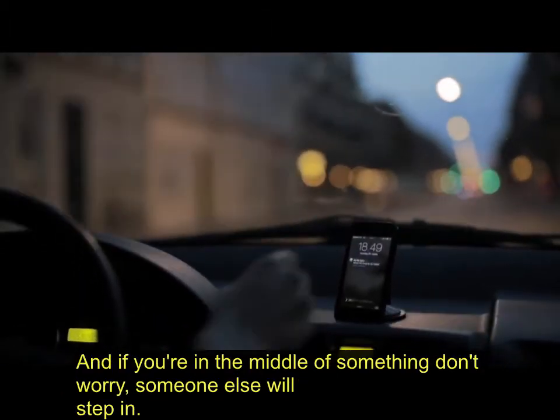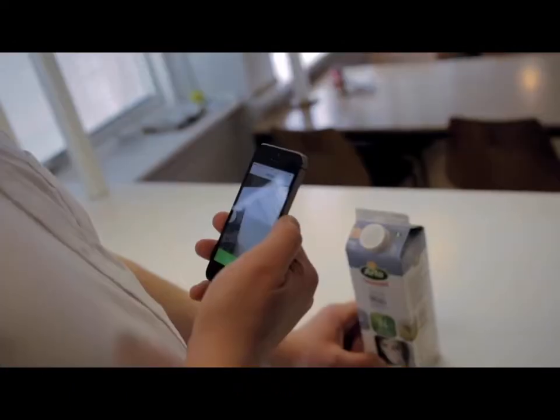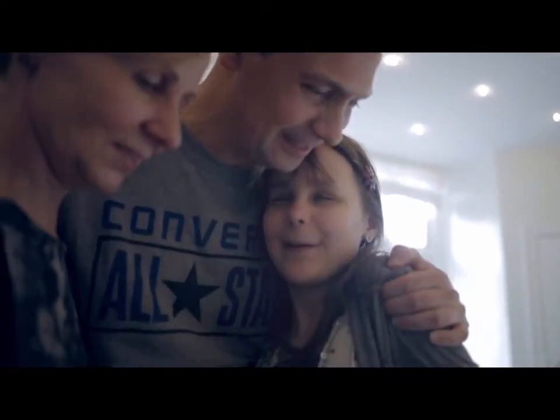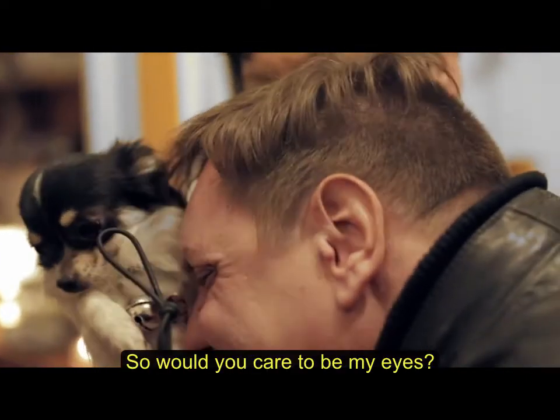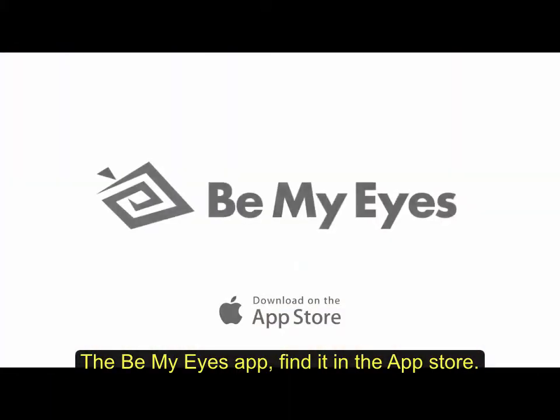And if you're in the middle of something, don't worry — someone else will step in. So would you care to be my eyes? The Be My Eyes app. Find it in the App Store.